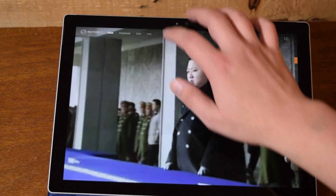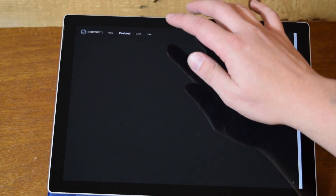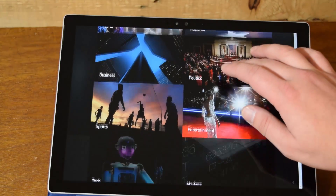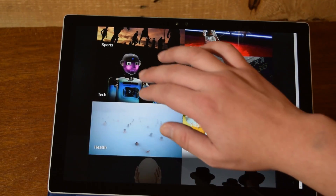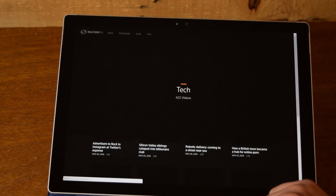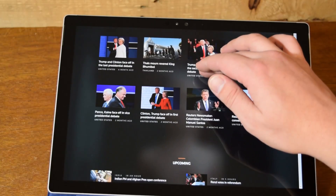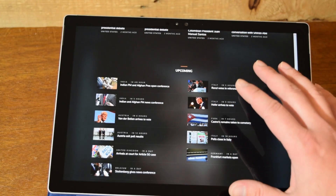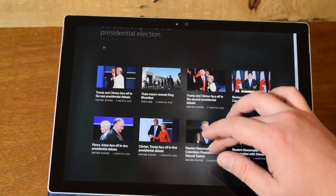You can also go into categories and see all the different news categories. For example, let's say you want to really hone in on politics or sports, or in my case I love to listen to and watch technology news. You can go into technology news and see what's new. There's also a really nice live section so you can see what programs recently went live, any live events, and what upcoming live events are coming.